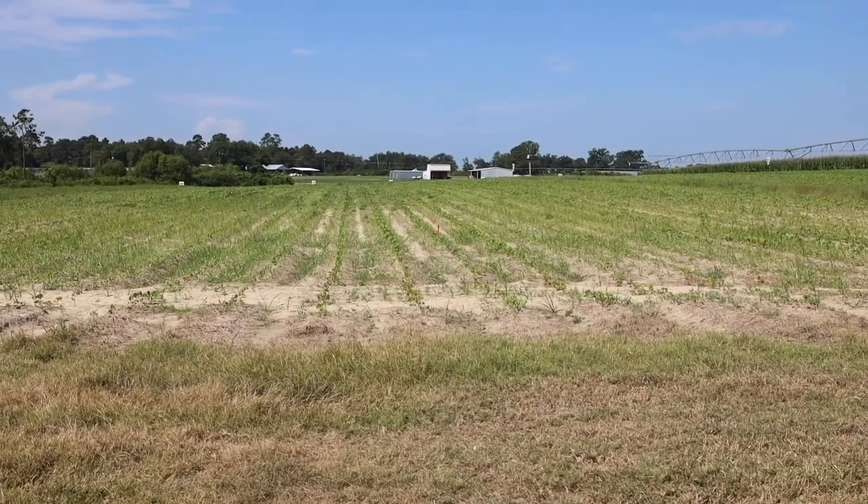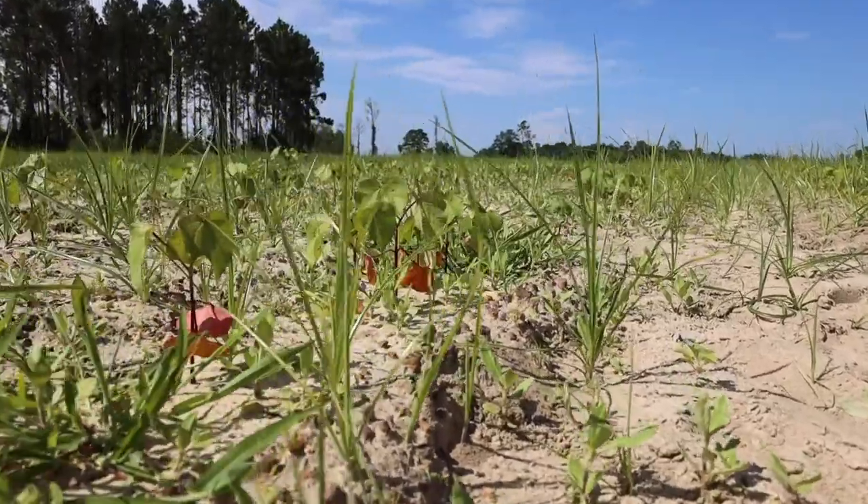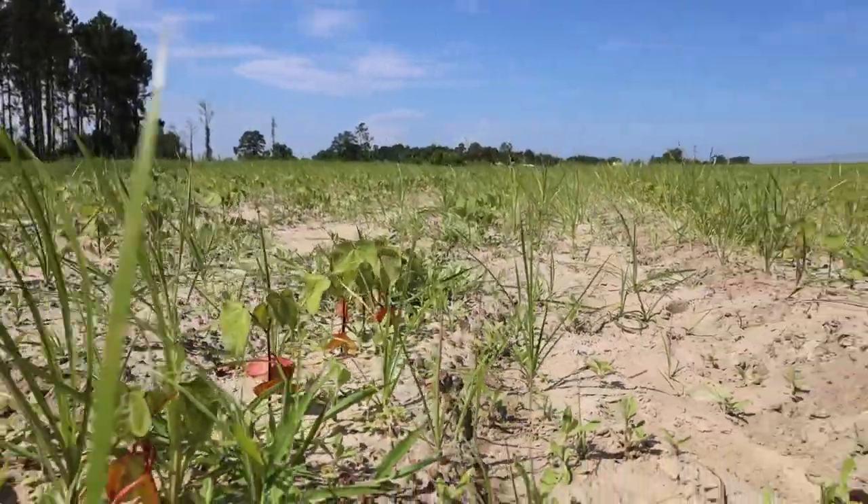What we are seeing in the field is that even in the plots that today don't look very good, all of the weeds were burned back somewhat but now after two weeks they're recovering. Where we have our best efficacy, those weeds are completely dead and will not be coming back — the only way we'll get weeds in those plots is if new weeds germinate.